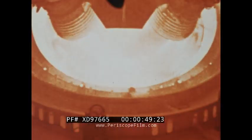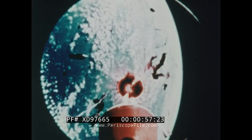July 1969: a mighty Saturn rocket lifts Apollo astronauts Neil Armstrong, Edwin Aldrin, and Michael Collins into space on their way to a historic landing on the moon.